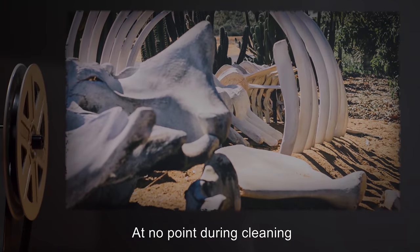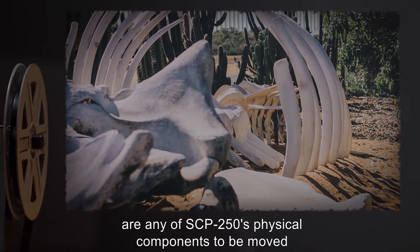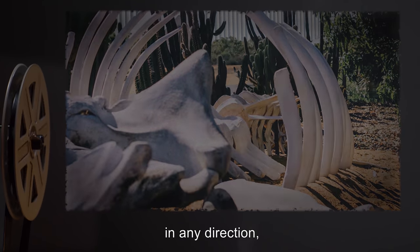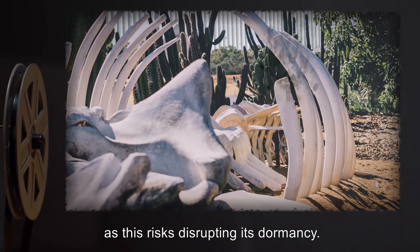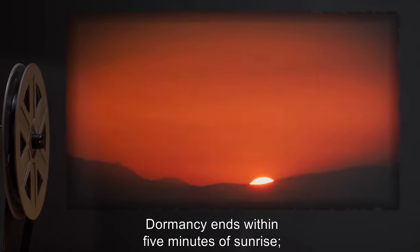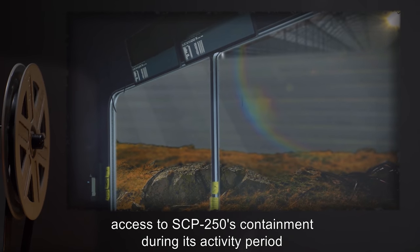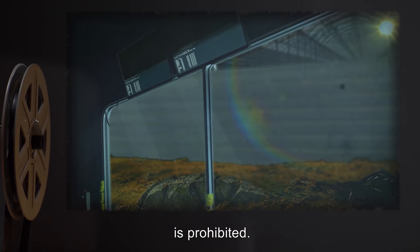At no point during cleaning are any of SCP-250's physical components to be moved by more than one meter in any direction, as this risks disrupting its dormancy. Dormancy ends within 5 minutes of sunrise. Access to SCP-250's containment during its activity period is prohibited.